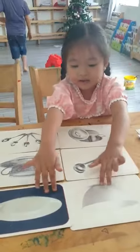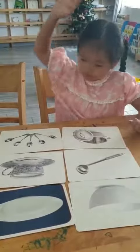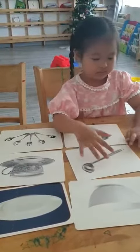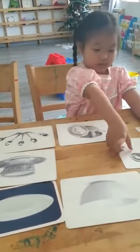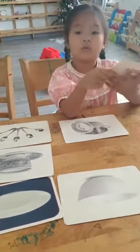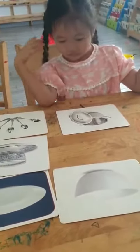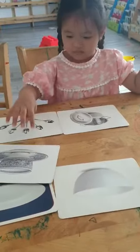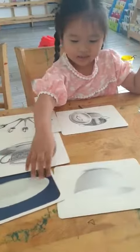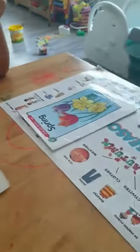Cherry, are you ready? Cherry, can you show me where is the ladle? Ladle. Yes, ladle. How many ladles do you see? One. One ladle. Do you have a ladle at home? Yes or no? Yes, I do. Yes, you have. Okay, good. Give it to me. Okay.